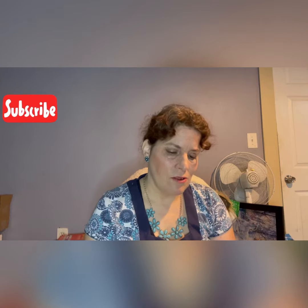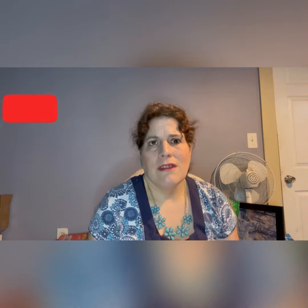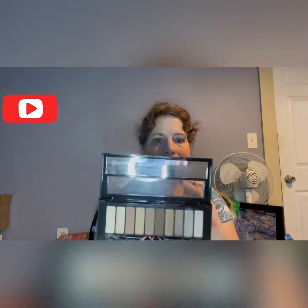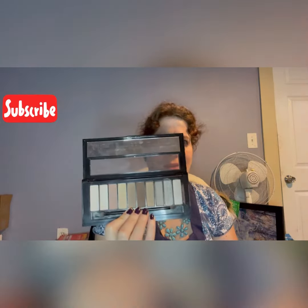They've got a transition shade — you really can't go wrong with this palette. I wish I could have gotten the other LA palette in this line because it had some more purpley tones and it's really pretty, but I never got it. So this is my pan that palette for this year.